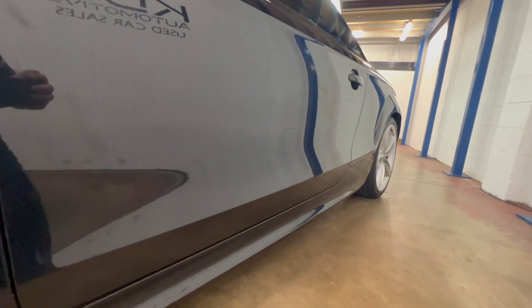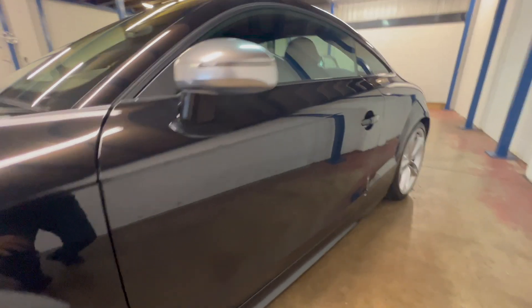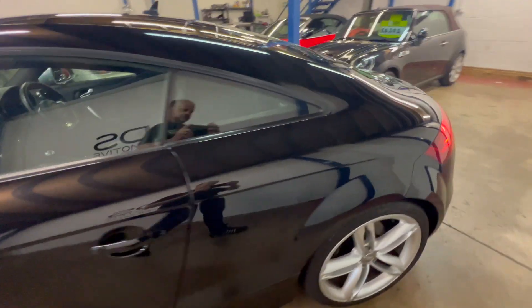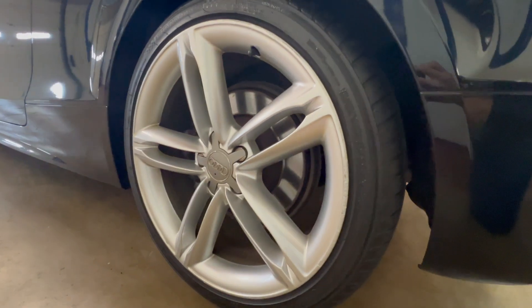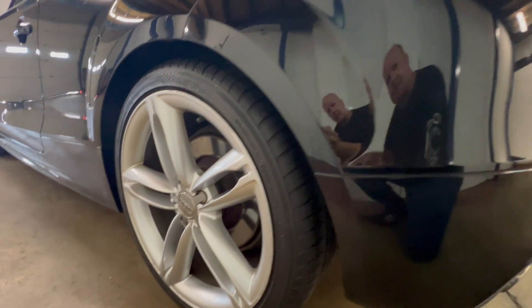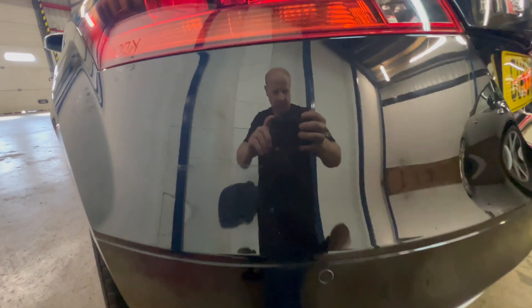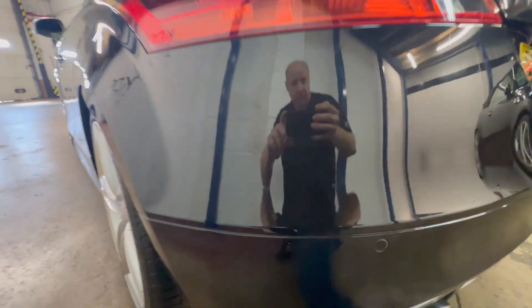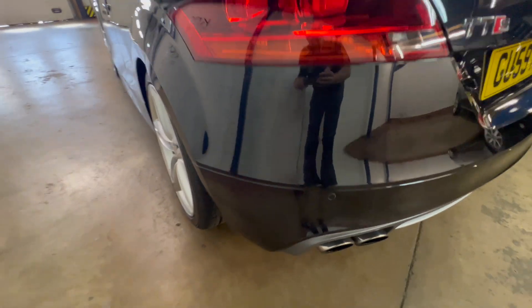Down the side you should be able to see it's nice and straight — no car park dents or anything like that. I don't even know if the camera will pick them up, they're quite slight. There's just a very light couple of marks there, but the camera's not even picking them up.